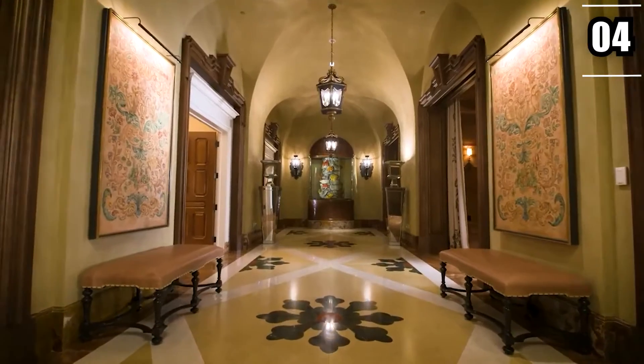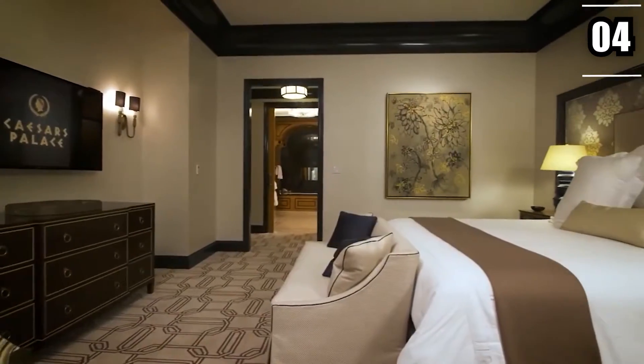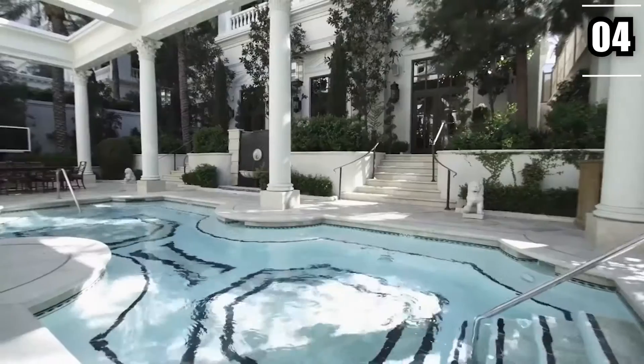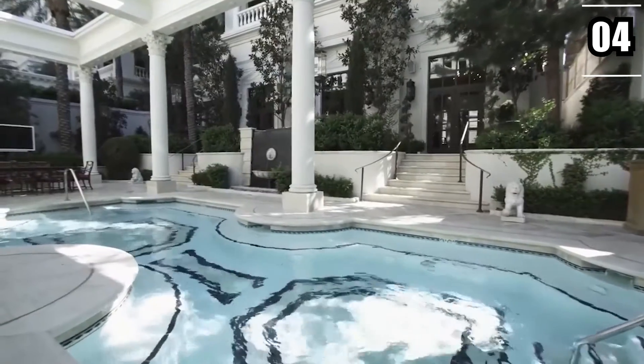The Titus Villa is even larger at 11,200 square feet, and it comes with almost the same amenities, including direct access to the amazing Caesars Palace pools.